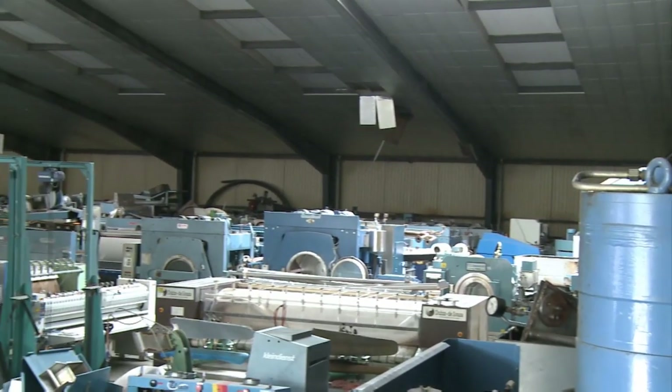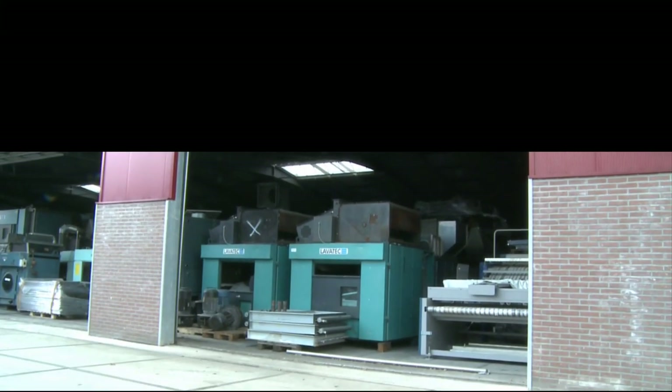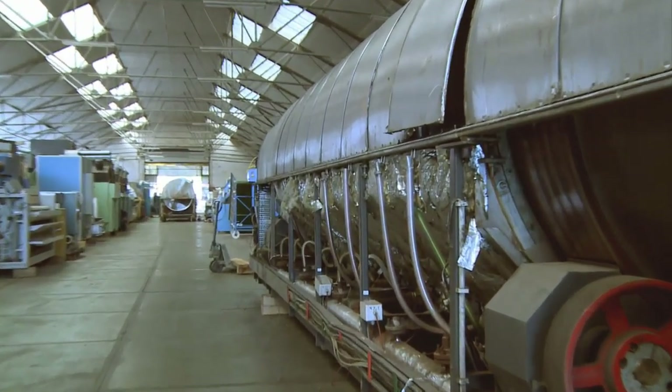Goudkeuil rebuilds all kinds of laundry machines — from washer extractors, dryers, pressers, ironers, folders and feeders, all the way up to complete continuous batch washer solutions from all the major manufacturers.